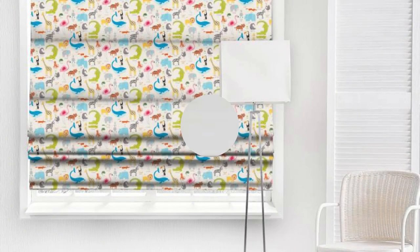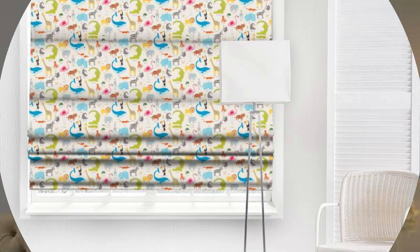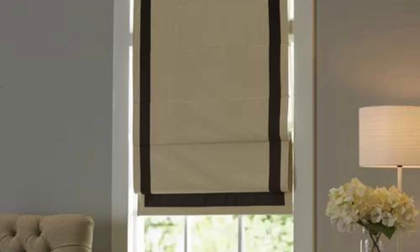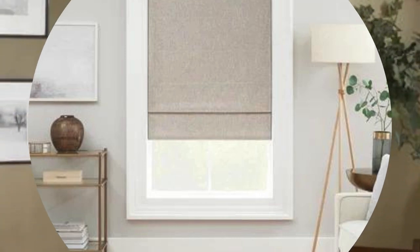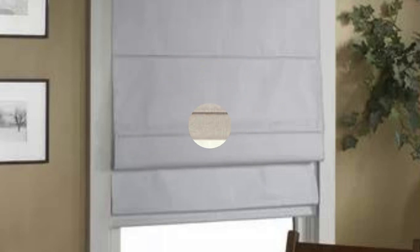Roman shades are highly versatile and can complement a variety of interior design styles, from classic to contemporary. They are available in an extensive range of fabrics, patterns, and colors, allowing homeowners to personalize their window treatments to match their decor preferences. The soft, flowing folds of Roman shades create an inviting atmosphere and contribute to a cozy ambience in any room.